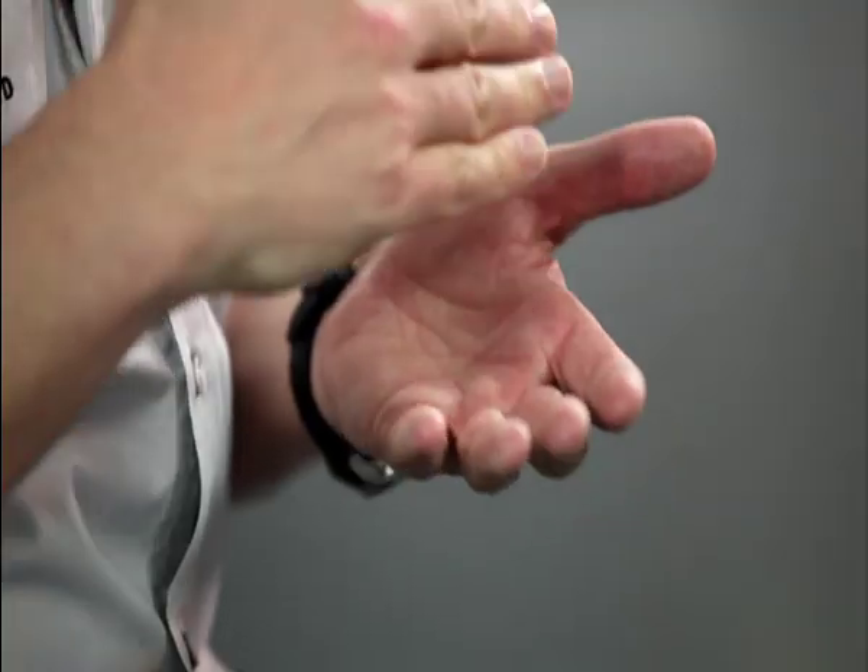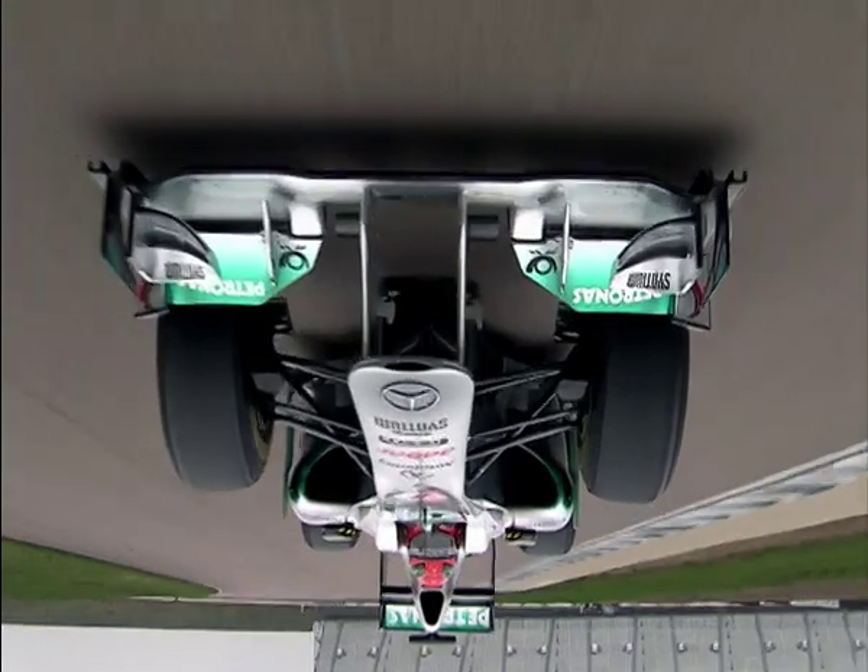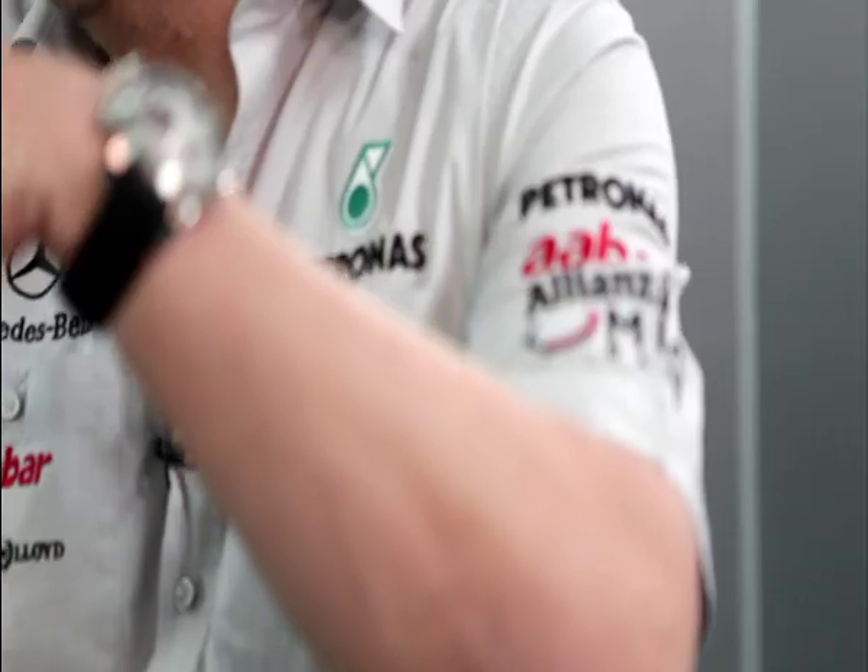Really a Formula One car is like a low-flying aircraft. It generates so much downforce that we can invert the road surface at 175 kilometres an hour and the car will still stay stuck to that road surface. It's so powerful.